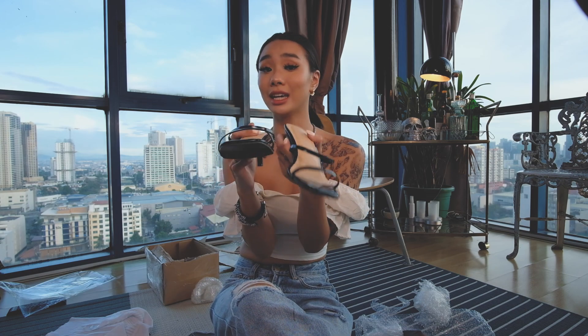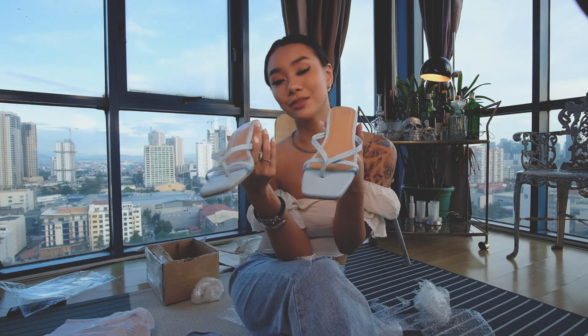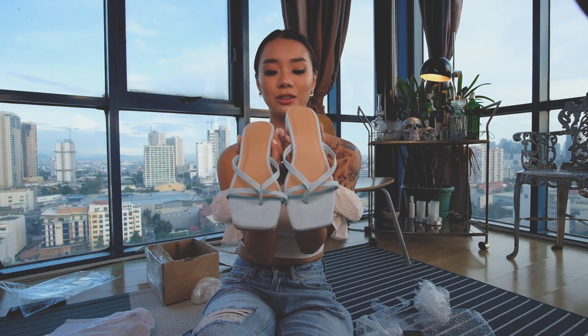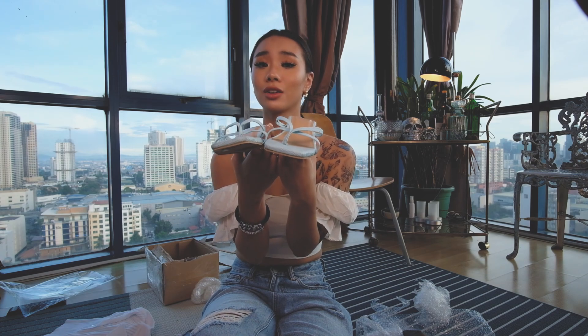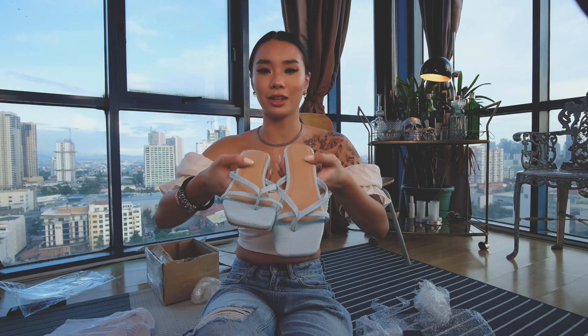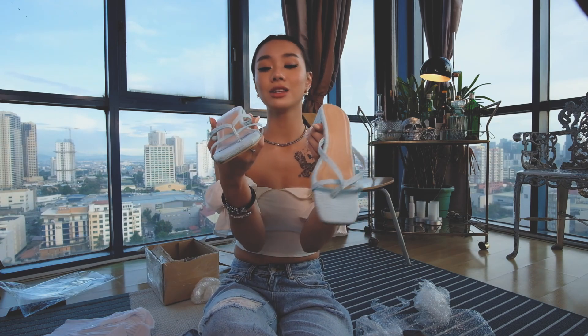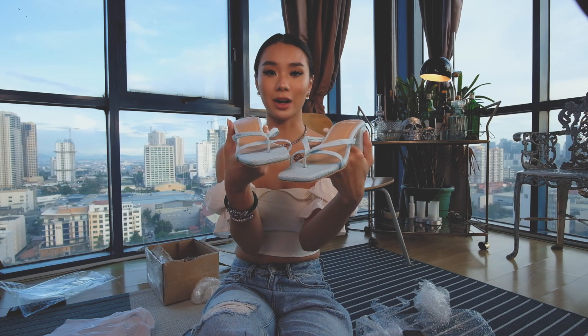The next pair I got from La Soledad are these sky blue faux croc leather heels with some criss-cross detailing at the front. I really love these because the heels are pretty thick, so they're really comfy to walk in as well.